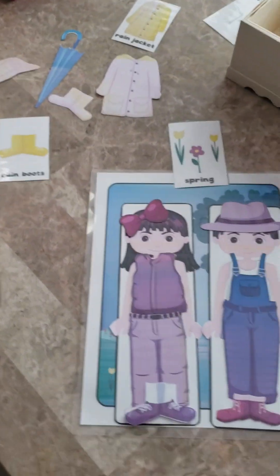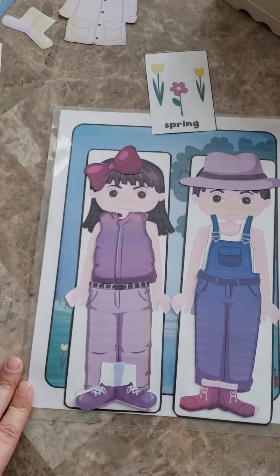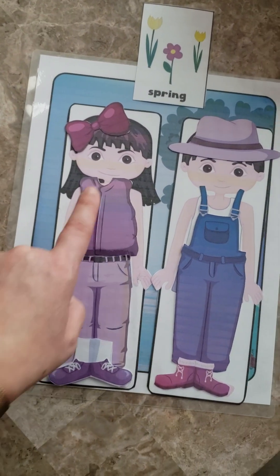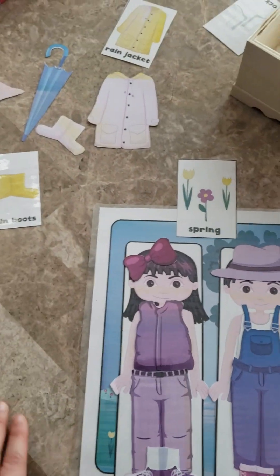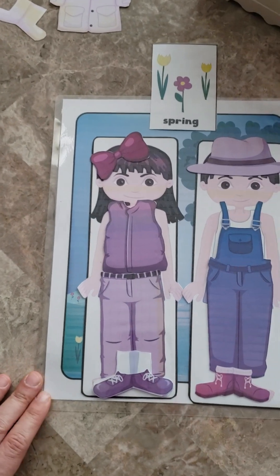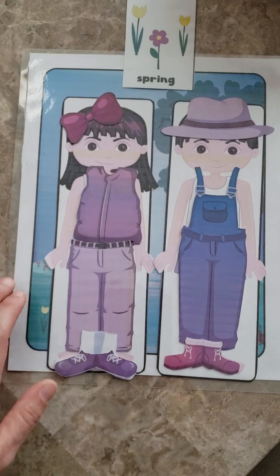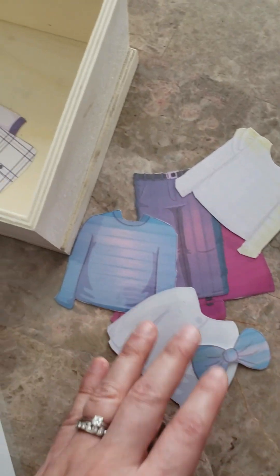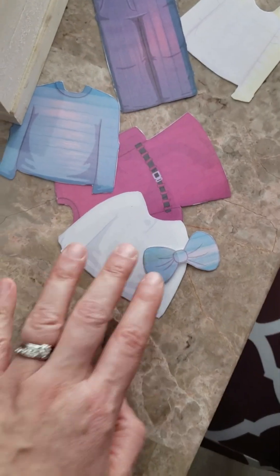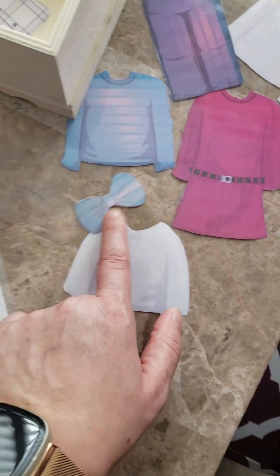For our themed activity, we're working on spring as the theme — we did dress for spring. I put out the spring card, the spring background, and I have a cutout of a girl and a boy — all from one Teachers Pay Teachers package that I printed and laminated. We just talk about what kind of things we wear in the springtime. I give her some options: a couple of different sweaters, a sweater dress, some hair accessories.